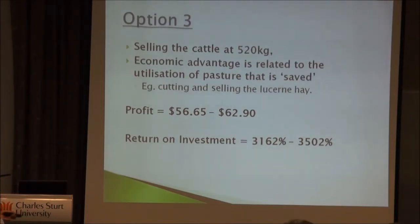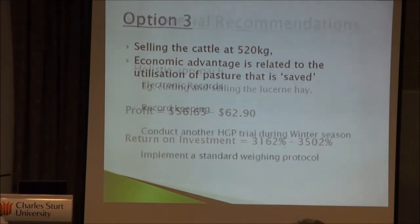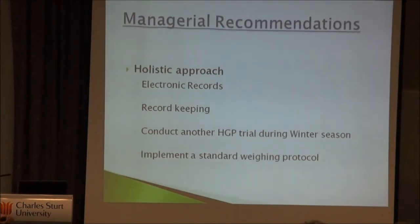What we recommended overall: farming is holistic, and this is not a quick fix but a tool to improve output. They needed better record keeping — electronic records would have made everything much easier. We recommended doing another HGP trial at different times of year to see whether it is profitable year-round, since pasture quality is the main driver. Importantly, sell cattle soon after the payout period: for Compudose 100 that means at 100 days plus a 150-day withdrawal, and the feedlot won't accept cattle that haven't completed the full payout period.